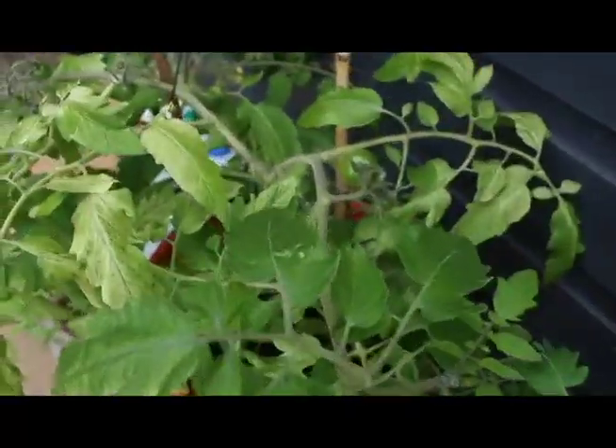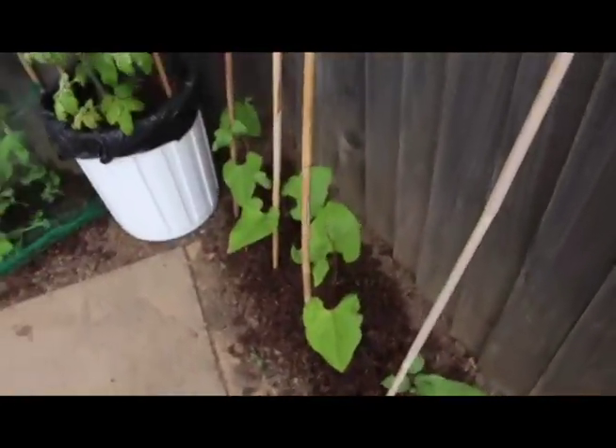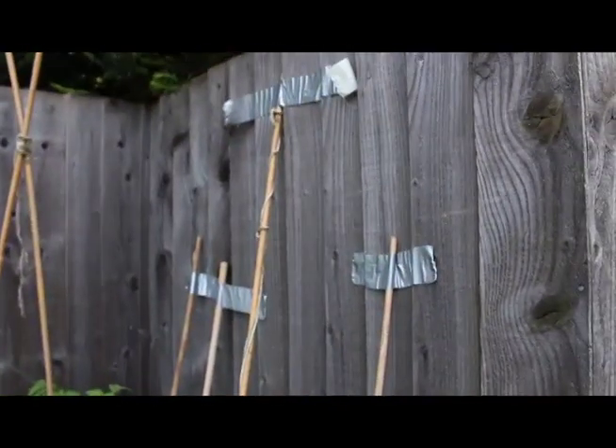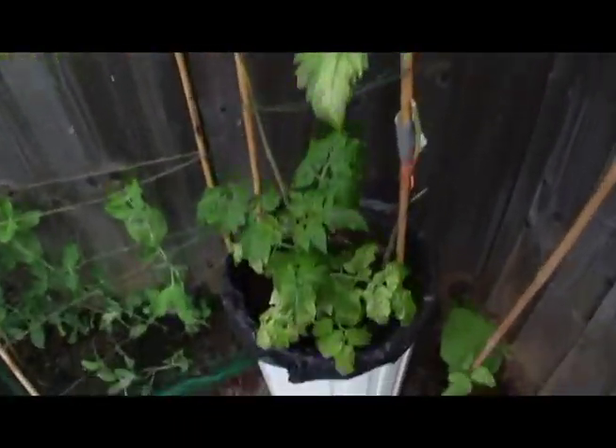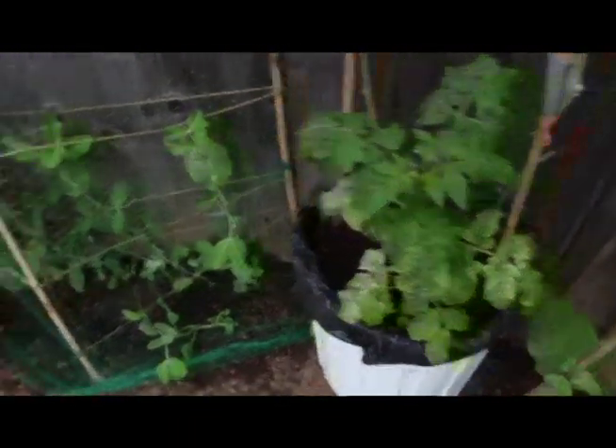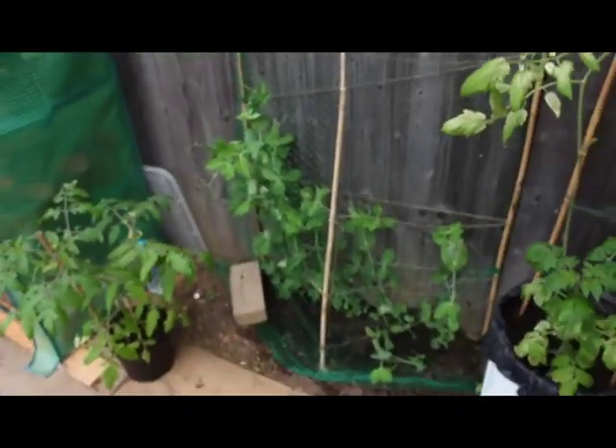We move on to some herbs: lots of parsley, one little sage, chives, basil, mint, oregano, thyme. These are the oldest of the tomato plants doing nicely — everything's wind scorched from February really, when I took it all outside a bit too soon. Don't be scared of gaffer tape in the garden.